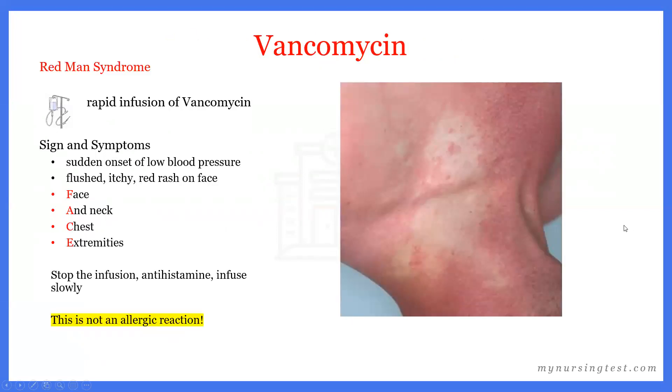A peculiar effect of vancomycin is something called Redman syndrome, which results from a rapid infusion of vancomycin. Signs and symptoms include a sudden onset of hypotension, flushing, itching, and a red rash on the face, neck, chest, and extremities. If our client is experiencing Redman syndrome, we immediately stop the infusion and administer an antihistamine to help with the itching and flushing.